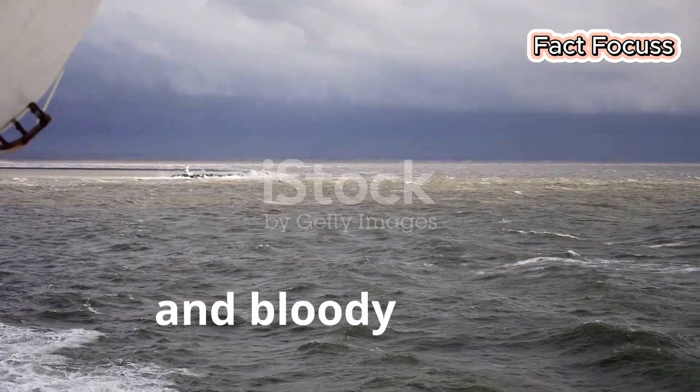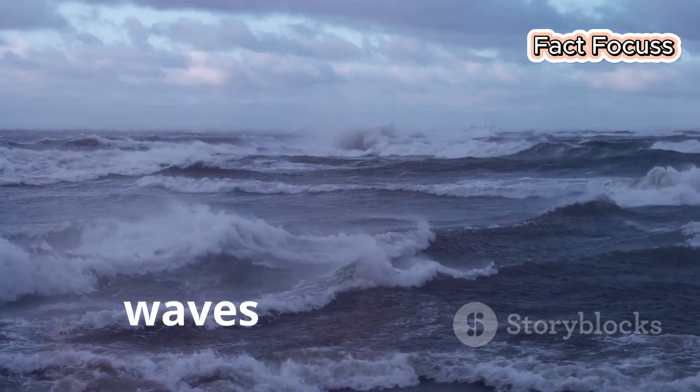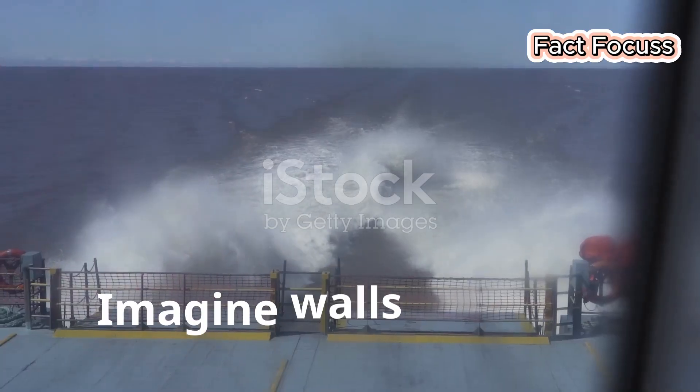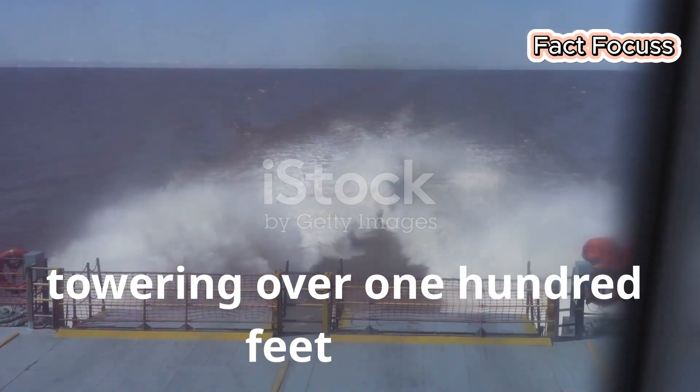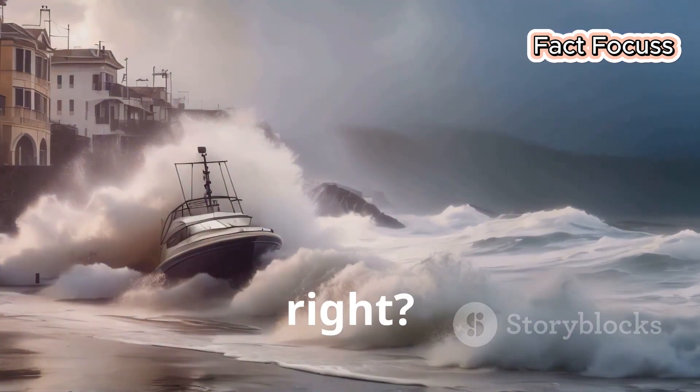The North Sea — cold, grey and bloody angry. It's a churning beast of a sea, famous for throwing some of the biggest waves on the planet. Imagine walls of water towering over 100 feet high, ready to swallow anything in their path. You'd think nothing could survive that, right? Wrong.